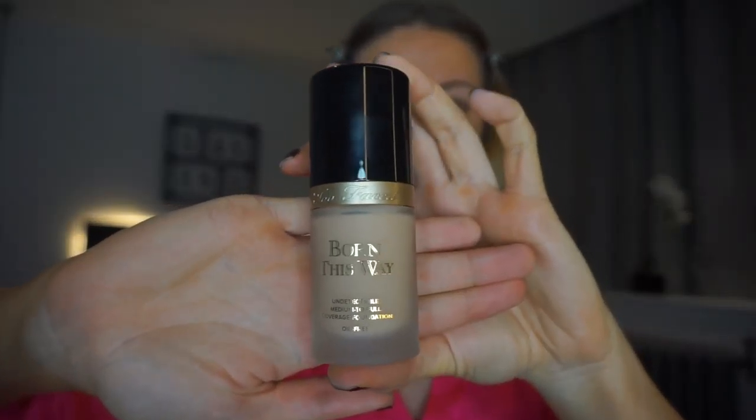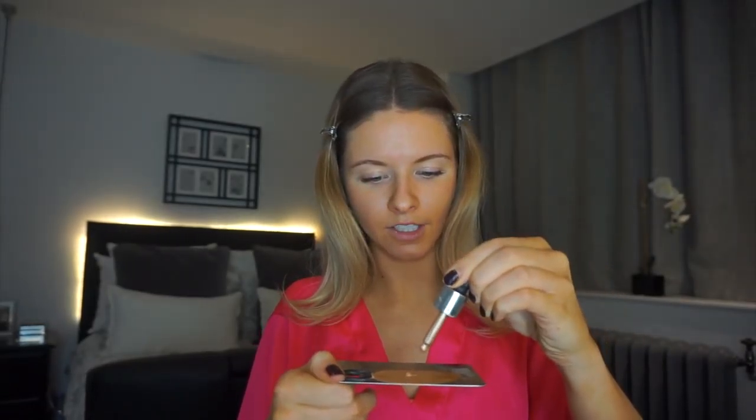Now that the skin is prepped I'm going to go ahead and use my foundation. I'm actually going to use the Too Faced Born This Way because it is a luminous foundation and it gives an amazing glow. To add extra glow I'm going to mix in some of the highlighter drops from the Barry M Liquid Chrome into the foundation — you don't need that much because it is quite pigmented. Just dot that around the face and blend it in with a beauty blender.